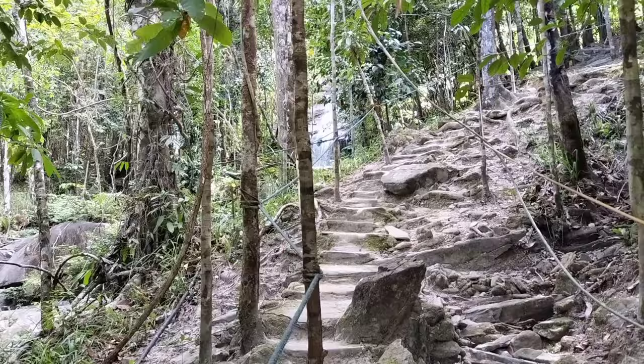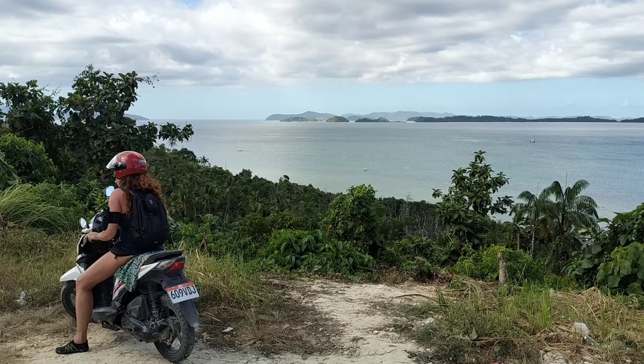That's Big Howe Falls. Nice spot, but to be honest not worth the hour or so of riding on a horrible road with rocks and sand and no tarmac.